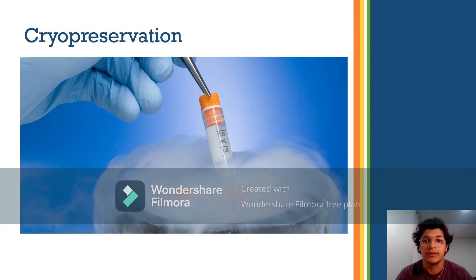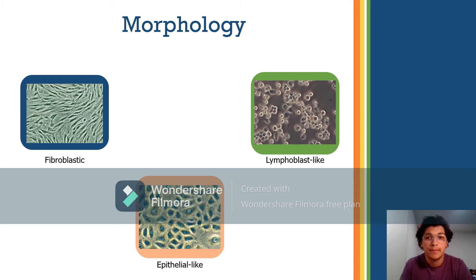Cells in culture can be divided into three basic categories based on their morphology. First, fibroblastic cells, which are bipolar or multipolar with elongated shapes and grow attached to a substrate. Second, epithelial-like cells, which are polygonal in shape with more regular dimensions and grow attached to a substrate in discrete patches. Third, lymphoblast-like cells, which are spherical and usually grow in suspension without attaching to a surface.